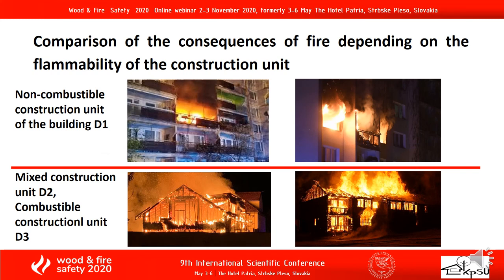Comparison of the consequences of fire depending on the flammability of the construction unit. In the pictures we can see the comparison between the course of a fire in buildings with different construction units.